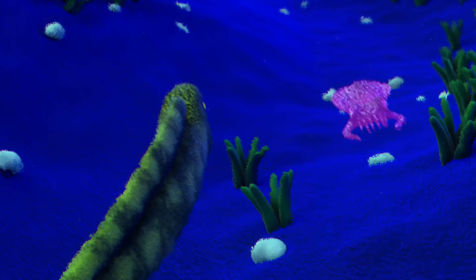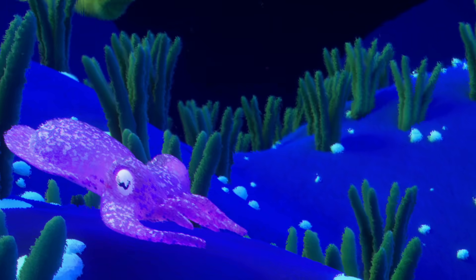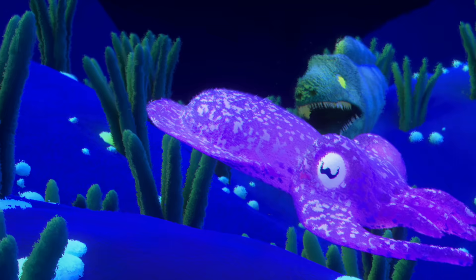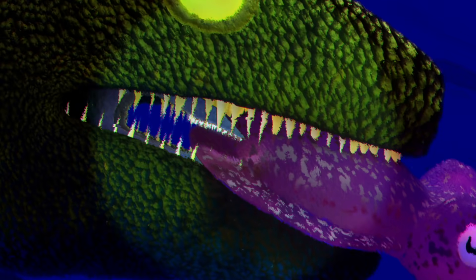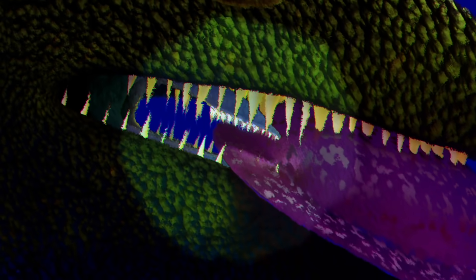After stalking an unsuspecting cuttlefish across the sea floor, this moray eel is finally ready to pounce. As the eel snags the mollusk in its long teeth, its prey struggles to escape. But before it can wriggle away, a second set of teeth lunge from the eel's throat, making short work of the captive cuttlefish.